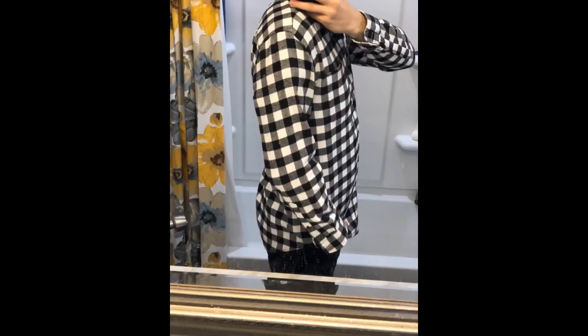I was so surprised at the quality of these flannels. They are decently thick feeling for a flannel and the colors are great. Got these as a gift but they are so nice I might just get myself a couple. Definitely would buy again.